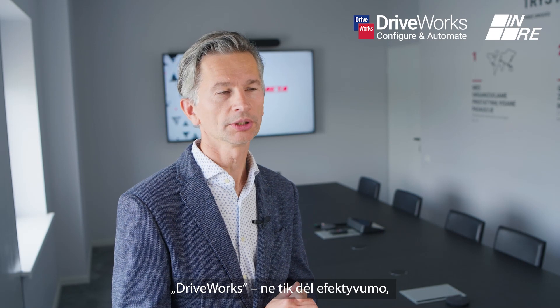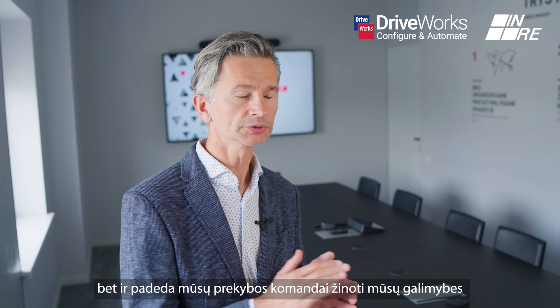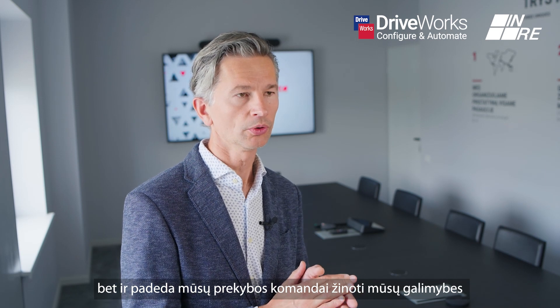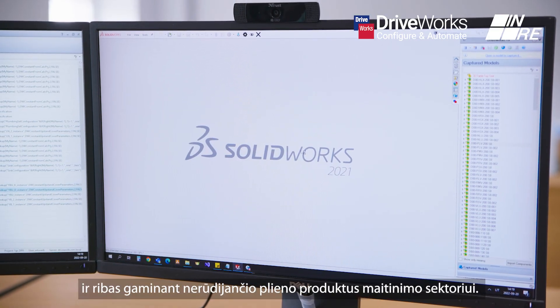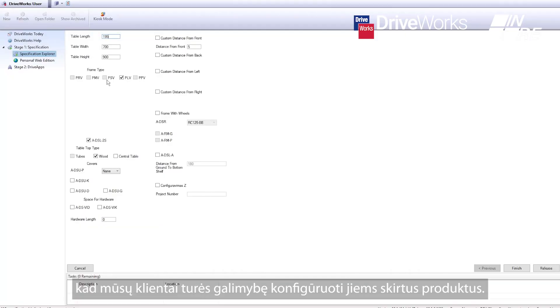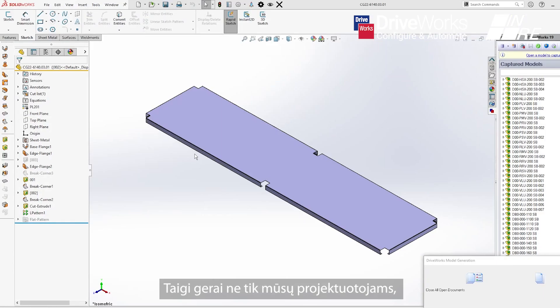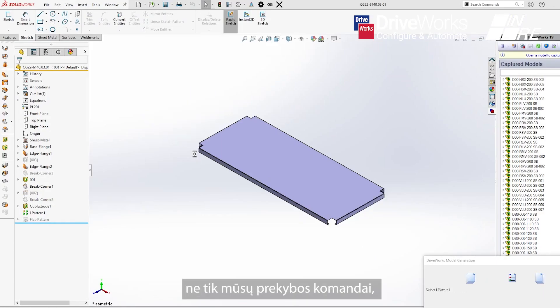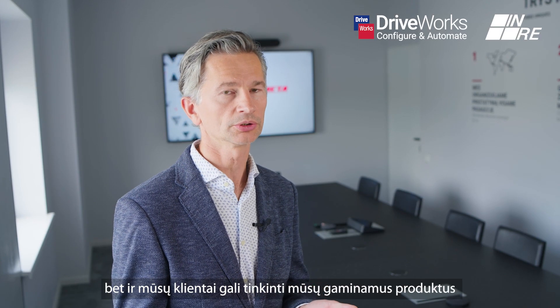DRYWORKS is not only about efficiency — it's also helping our sales people to know what our possibilities and limits are when making stainless steel products for catering. We are also considering giving our customers the possibility to configure products themselves, so it's not only for our designers and sales people, but also for customers to make customizations using DRYWORKS.